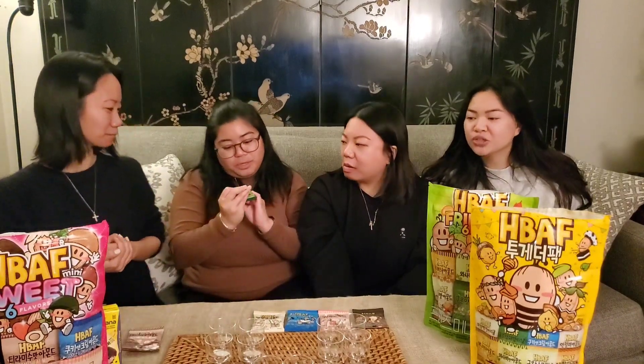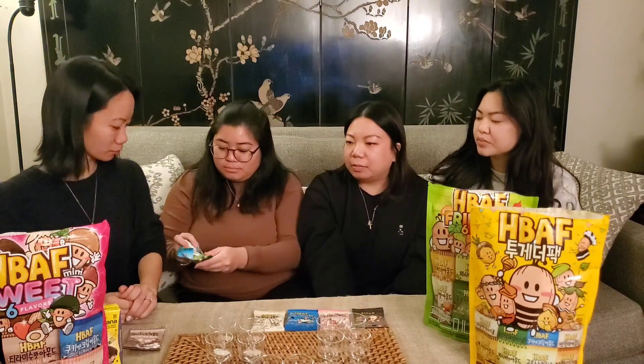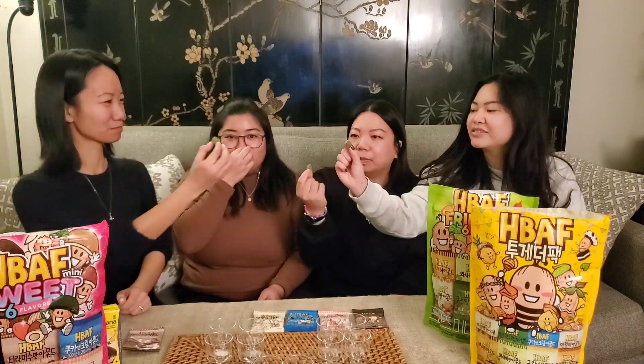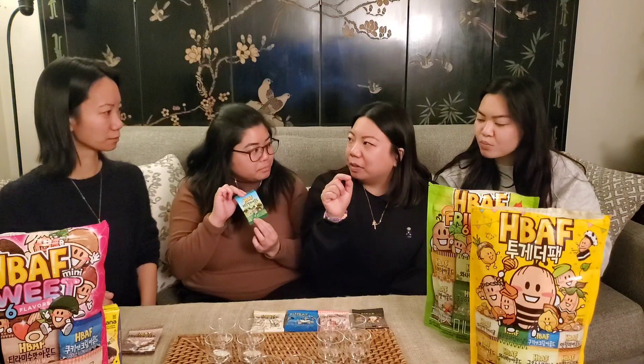Next one, this one's pretty good. This one is Jeju Matcha Almond. We need something to cleanse the palate — maybe after each bag we should try a drink. That's a good idea. We wanted to snack on these right away, I know. Cheers! The matcha layer is so thick I feel like I'm eating a matcha chocolate. It seems to be coated with chocolate — actually it seems like it's just the matcha powder.